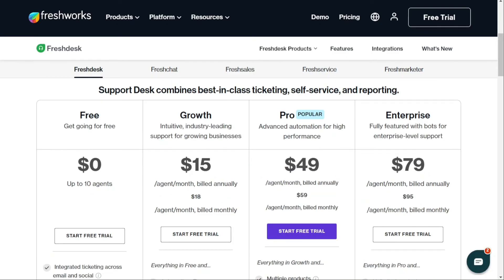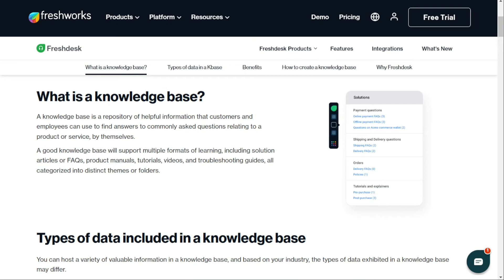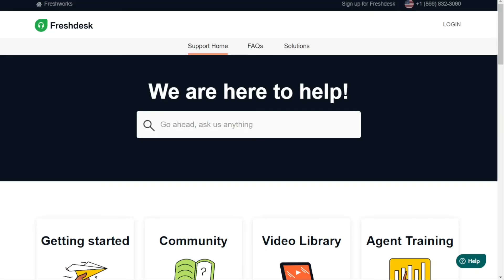For the knowledge base, both Freshdesk and Freshservice offer knowledge portals with SEO capabilities and the ability to automatically convert existing emails into knowledge base articles, allowing you to quickly build a knowledge base without starting from scratch.